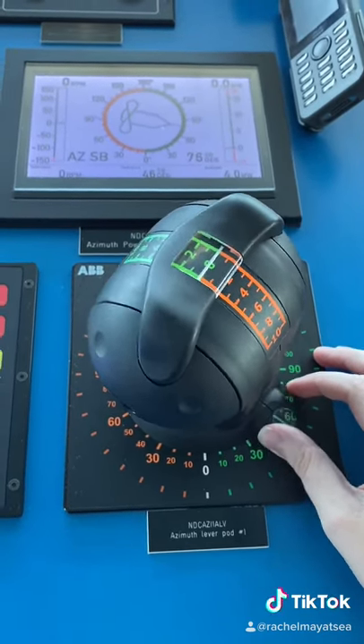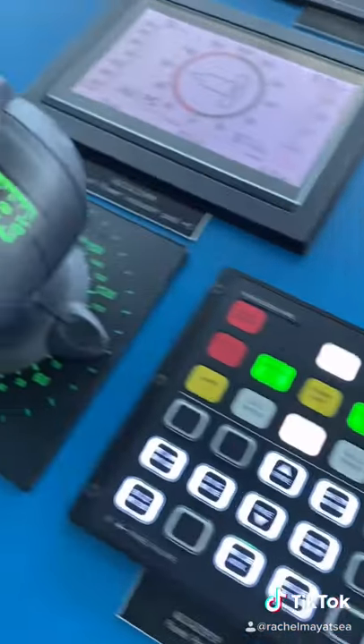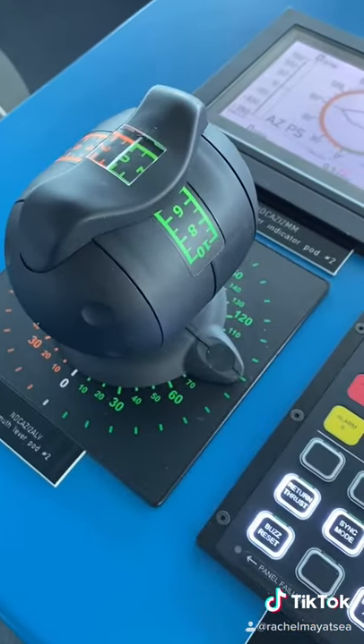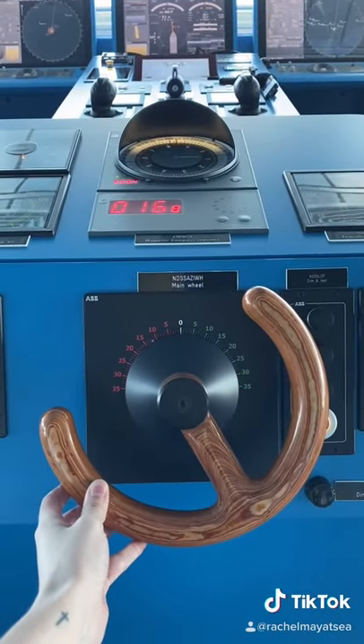We use these controls when we're maneuvering the vessel for docking or undocking or positioning the ship during anchoring. When we're in confined water, such as channeling as we approach or depart a port, we can use hand steering which uses our ship's wheel.